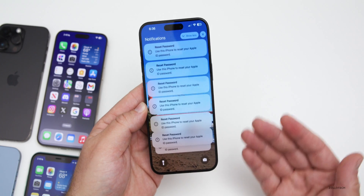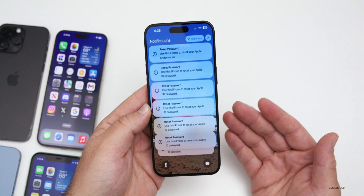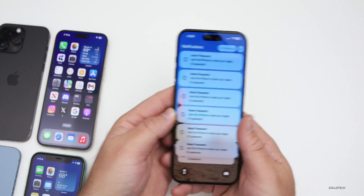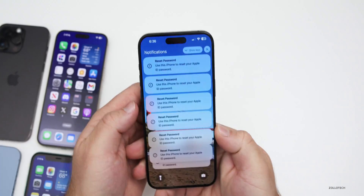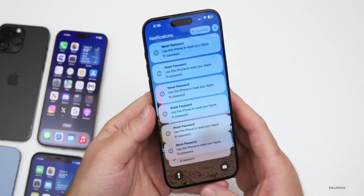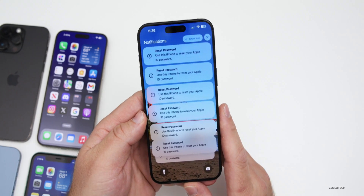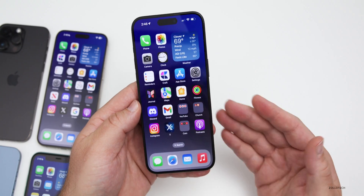This stops you from being able to use your phone, as there could be hundreds of prompts you need to click through just to get back to the home screen. It could pop up on your iPhone, Apple Watch, iPad, Mac, or even Vision Pro. Even if you don't click Allow, you'll receive a call from a scammer pretending to be Apple Support — they're spoofing the number.